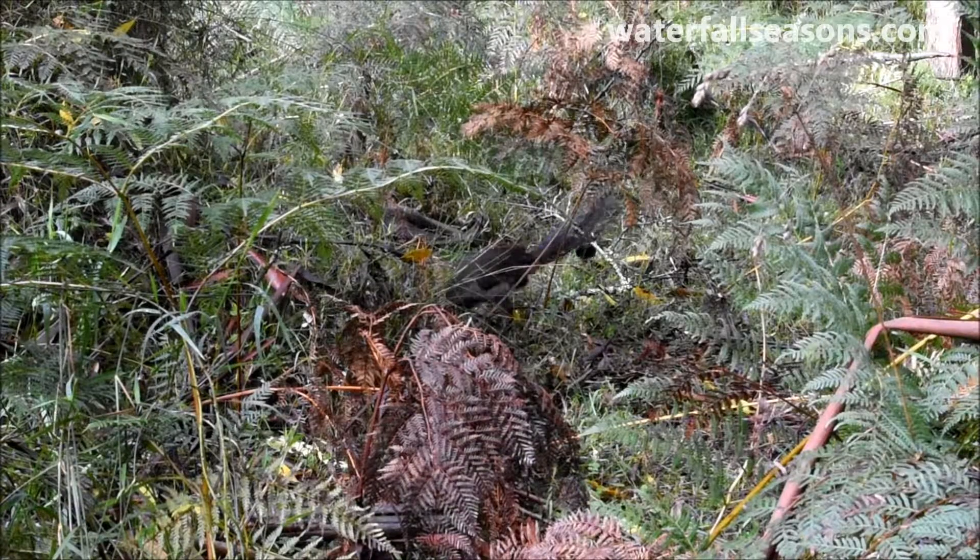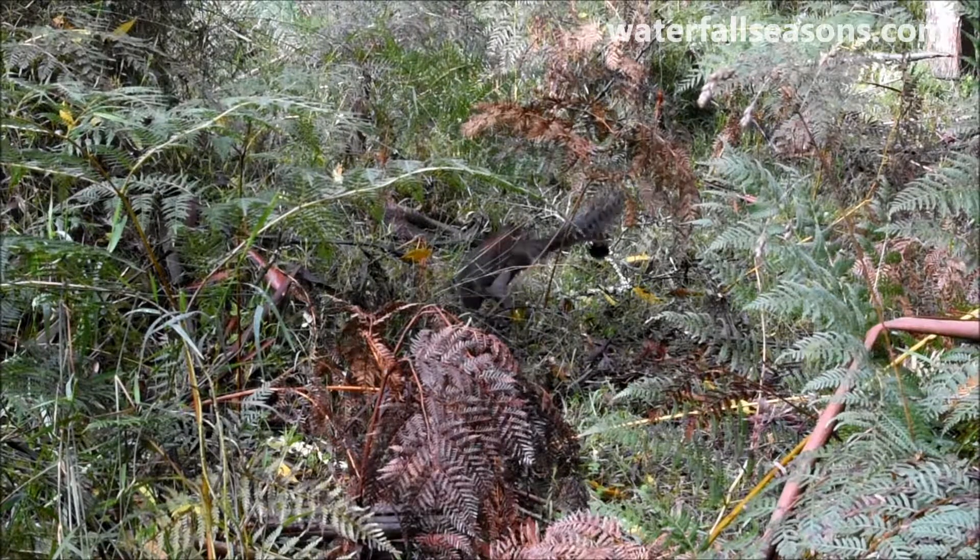Only a short distance into the walk, I was lucky enough to see a lyrebird scratching around for its brekkie.